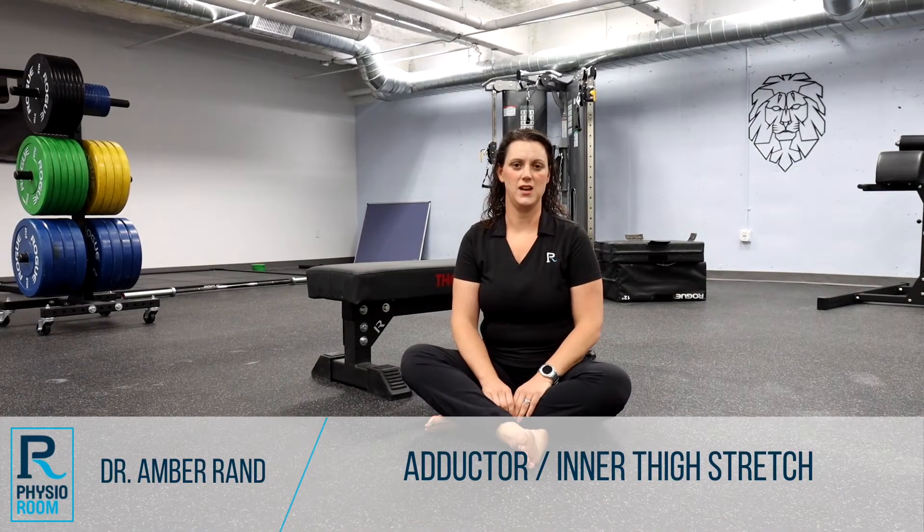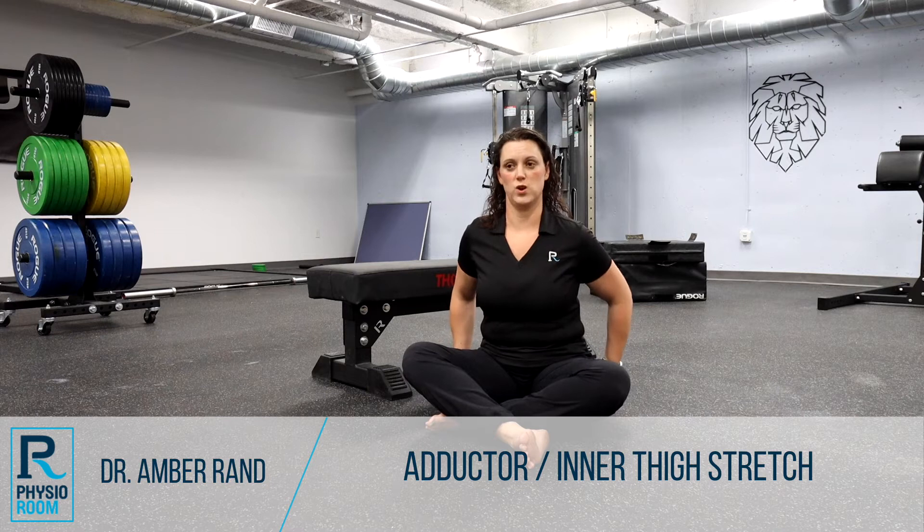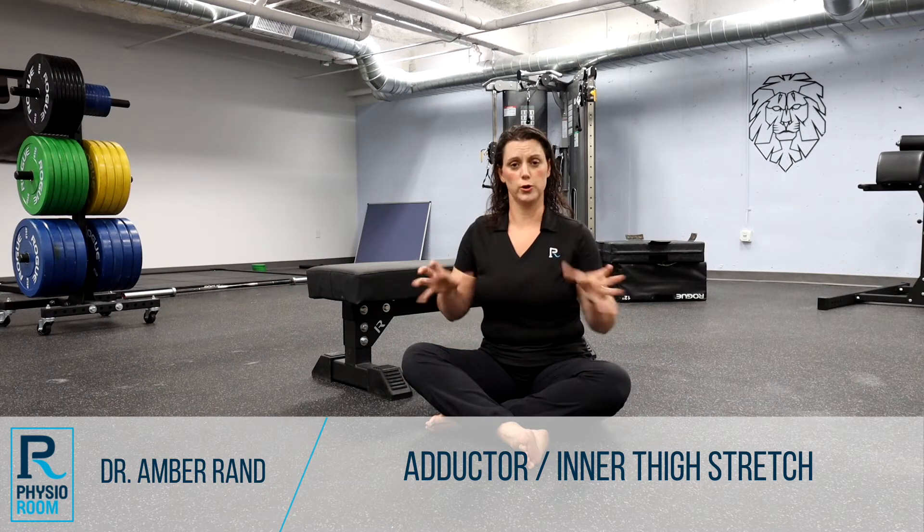Hi and welcome back to the Happy Hips series. I'm Dr. Amber with the Physio Room. In the last few weeks we've been talking about the outside of our hips, the glute muscles, and what to do if they're too tight, kind of pulling you out.